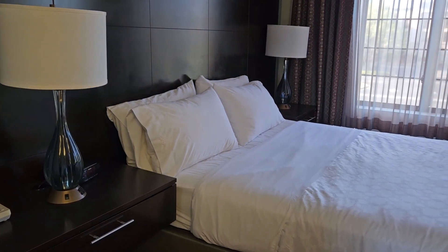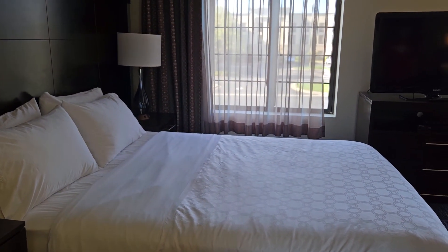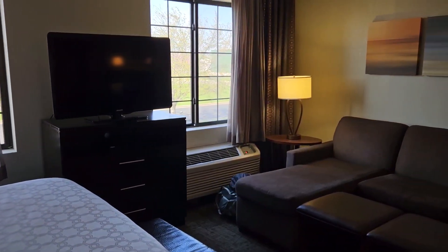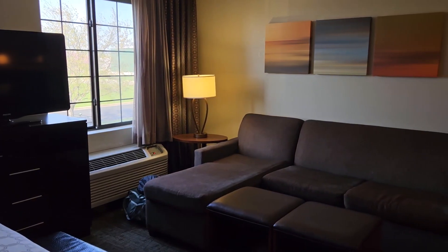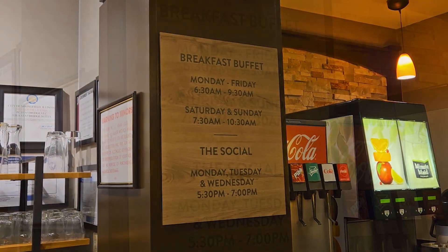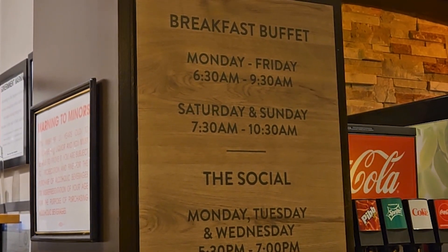Queen size room is what we got, with a nice big seating area. On my way to breakfast — the breakfast buffet is open from 6:30 to 9:30 Monday through Friday, and 7:30 to 10:30 on Saturdays and Sundays.